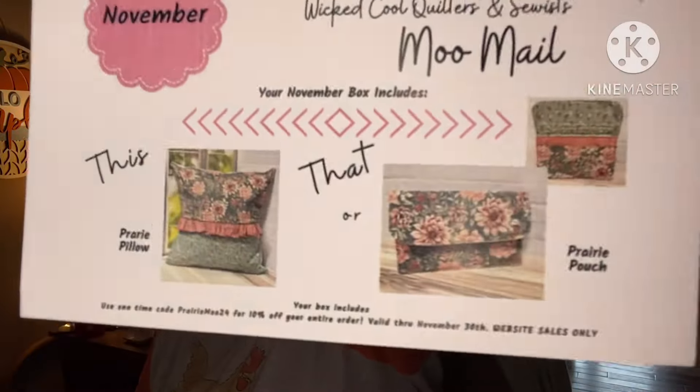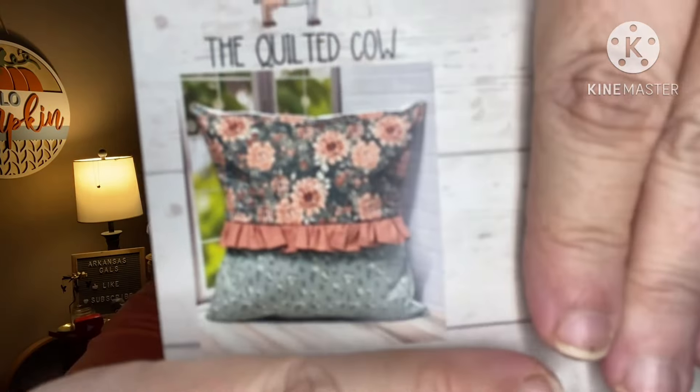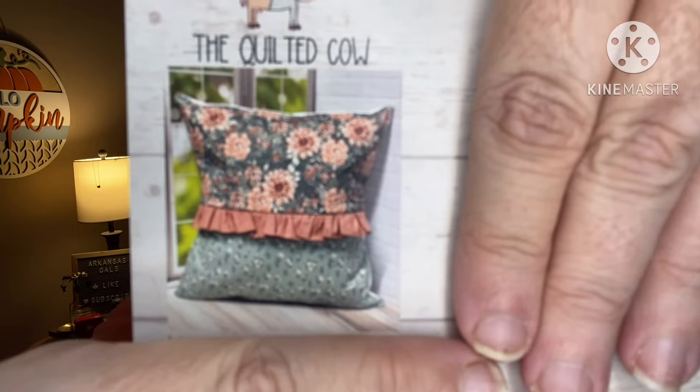Since I've been getting this, every time it's been a this-or-that project. So November, The Quilted Cow this-or-that — our options are a prairie pillow or a prairie pouch. Here's our pattern for the prairie pillow; it's 18 inches, on this card. It's got a little ruffle. The prairie pouch is six by nine and one-quarter inches — I like that one, that's cool.